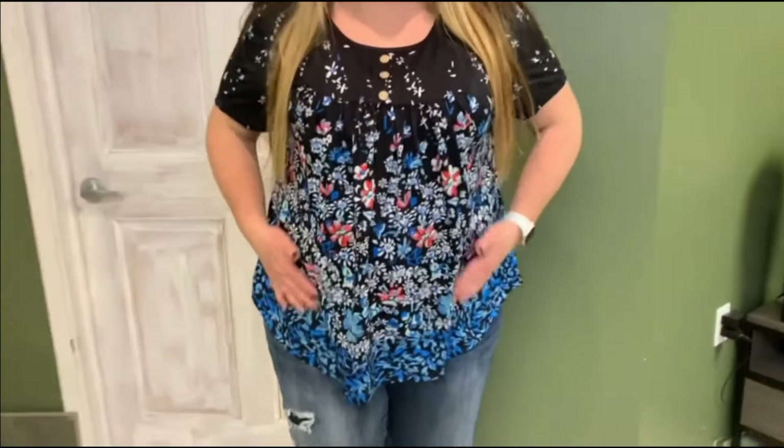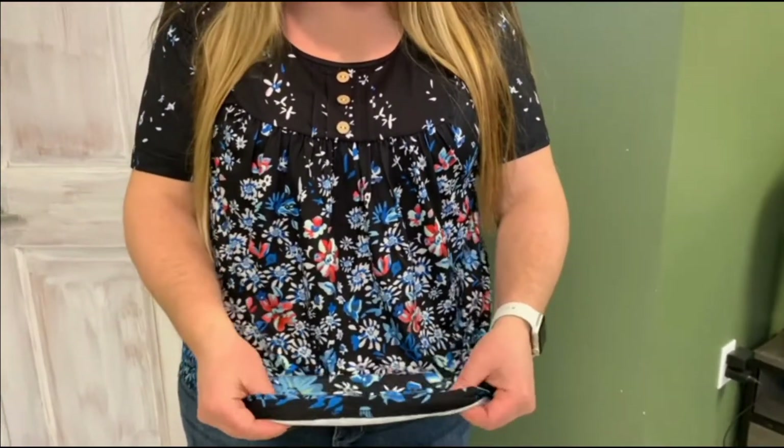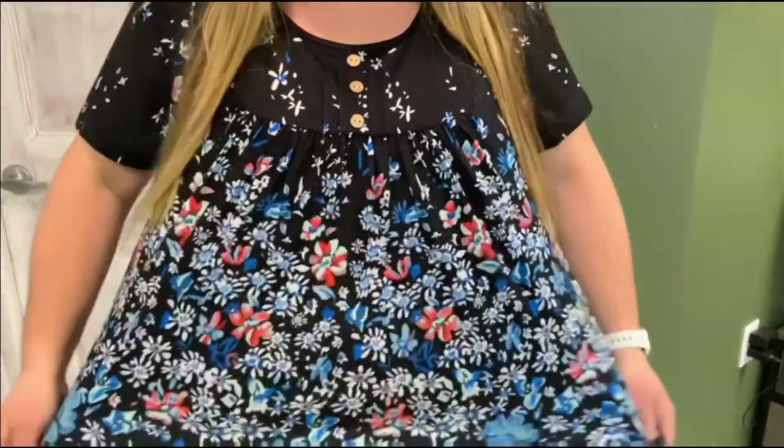Hi there! I wanted to show you this really nice shirt I got from Amazon. It has a really good feel on my skin — it's like buttery soft material. Super comfy.